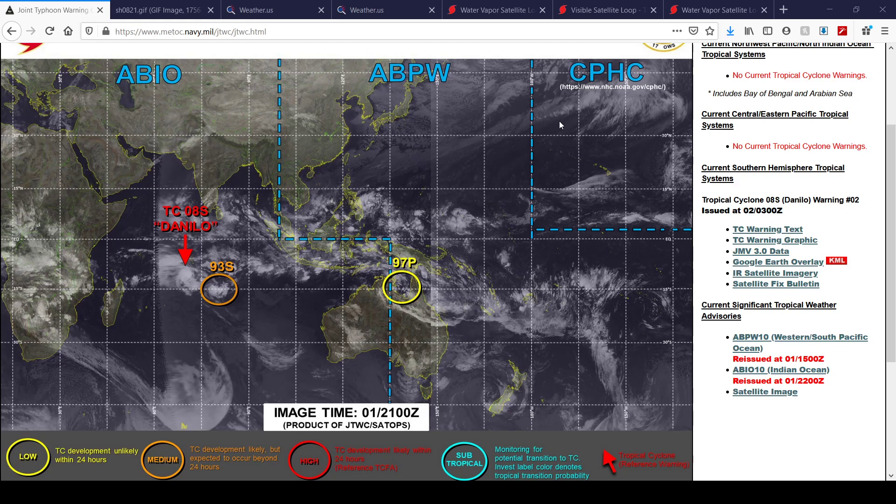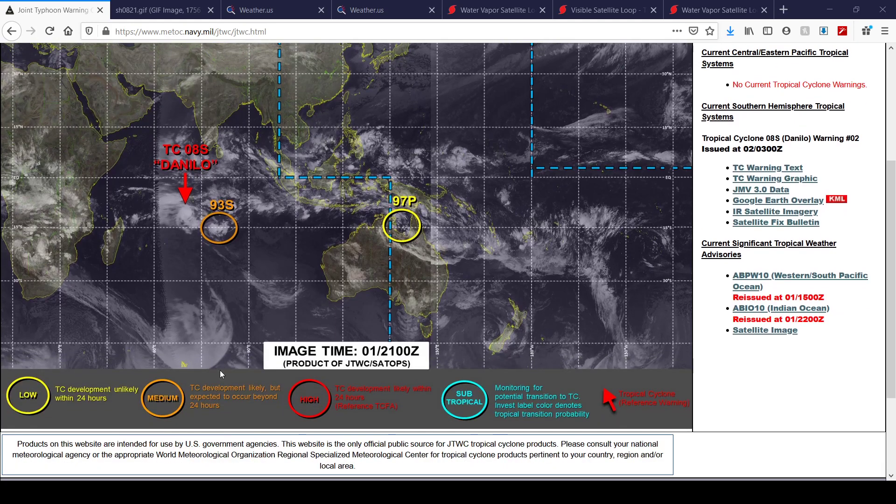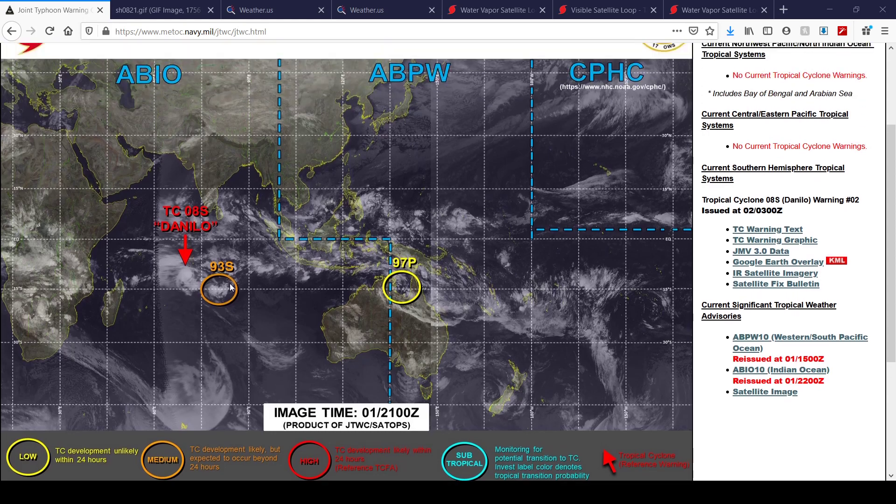We've also got Invest 93S and Invest 94P ongoing. 94P has a low chance of development. Invest 93S in the Southwest Indian Ocean has a medium chance at formation. You can see the key on the bottom of your screen — medium meaning tropical cyclone development likely but expected to occur beyond 24 hours, low meaning tropical cyclone development unlikely within the next 24 hours.